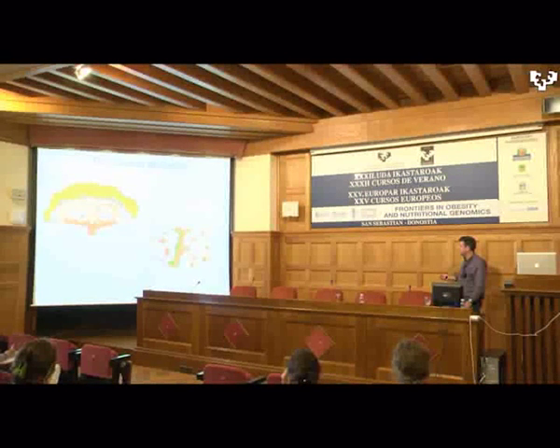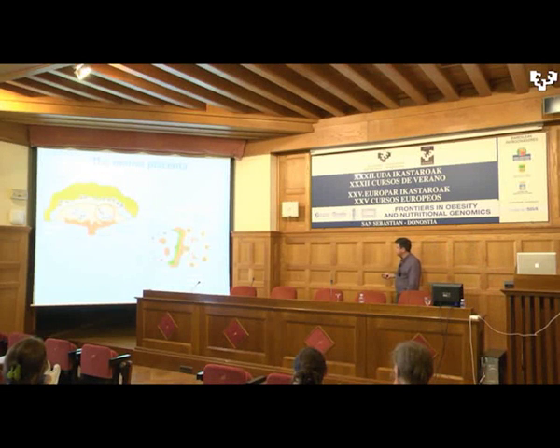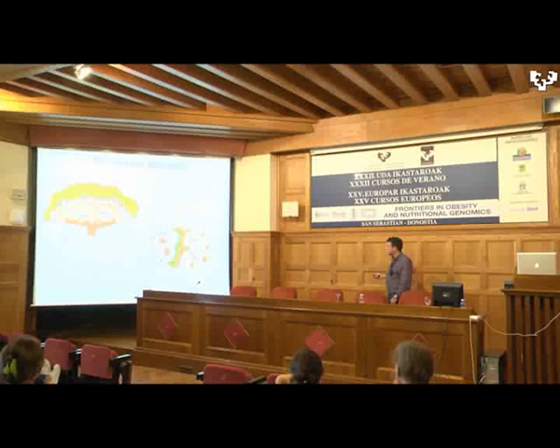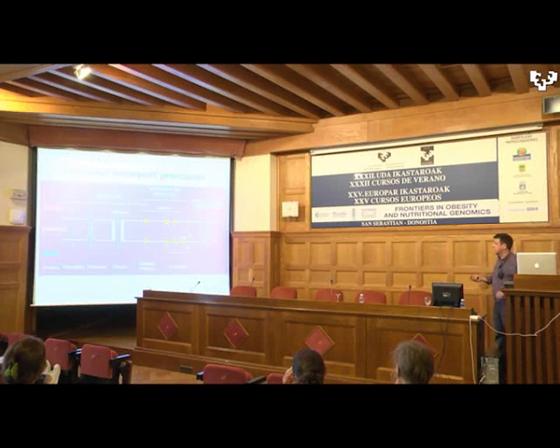In the labyrinthine layer, the maternal side and fetal side are separated by sinusoidal trophoblast giant cells, which also have an endocrine function. Then you have two layers of a syncytium — a multinucleated layer with no cytoplasm — and then the fetal capillaries. Nutrients need to go from the maternal side to the fetal side, and we'll see the main mechanisms by which this occurs.